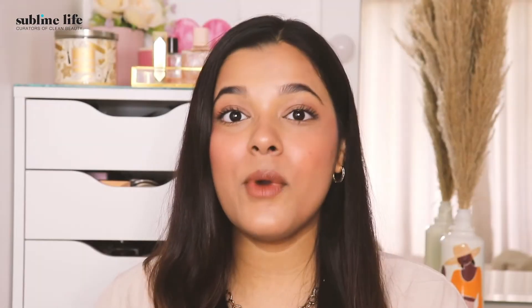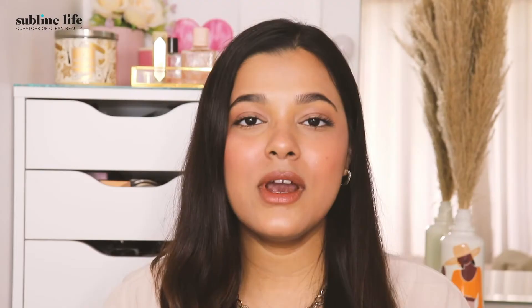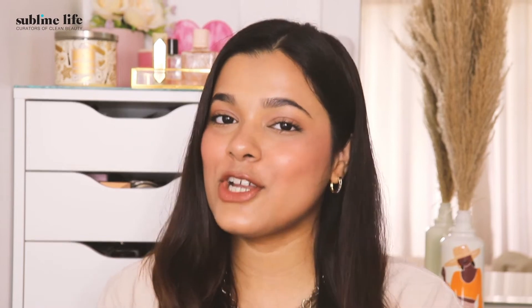When it comes to makeup, always remember it's all about mixing colours. Always look for shades that enhance your skin tone without making it look too obvious that you're wearing too much makeup. Always choose the closest shade to the natural flush that you have when your crush flirts with you.